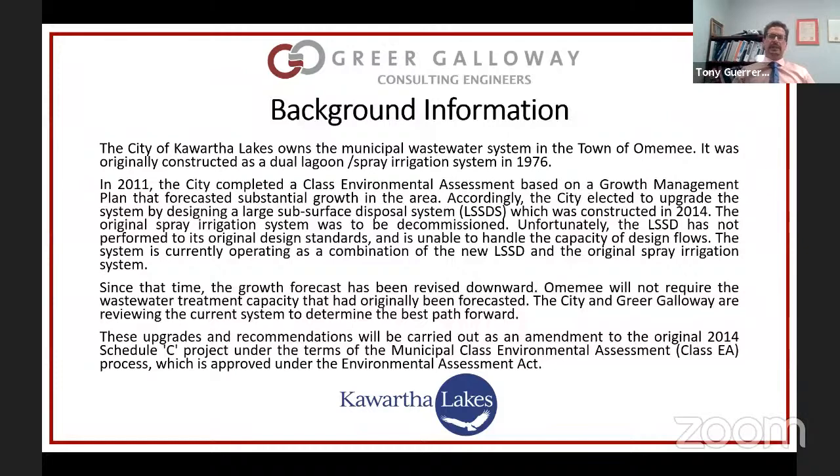The Ministry of Environment, because the initial Class EA called for the LSSD to be installed and the previous spray irrigation system to be decommissioned, requires the city to redo the Class EA if it wants to keep the spray system running. The city and Greer Galloway are reviewing the current system to determine the best path forward, and these upgrades and recommendations will be carried out as a new Class Environmental Assessment — a Schedule C project that requires several steps of planning and public consultation. This is one of those steps.